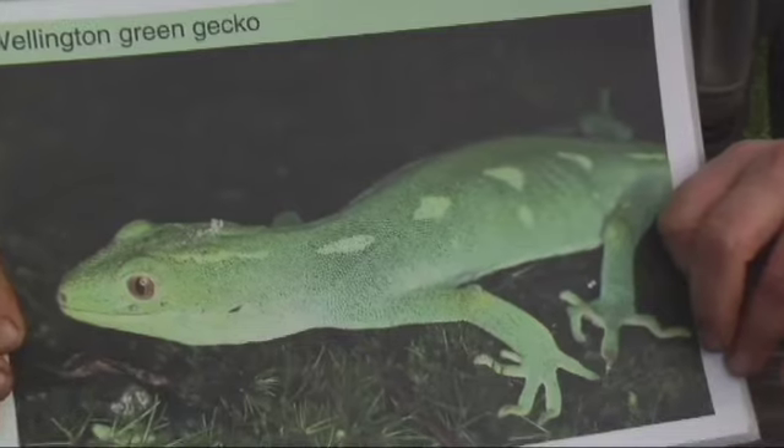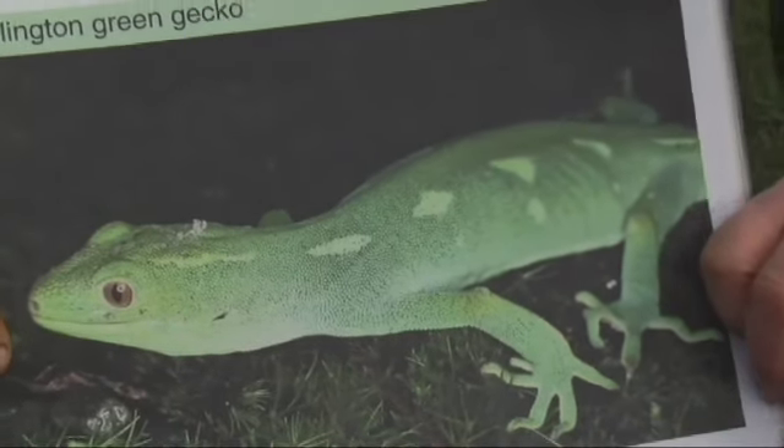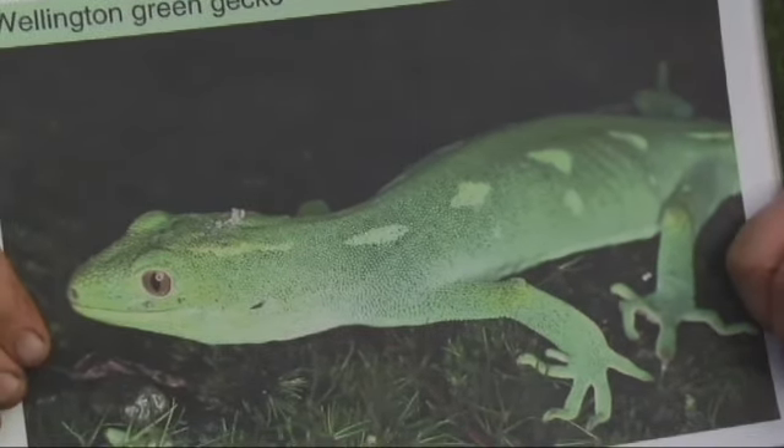He is a Wellington green gecko, and he is one of eight species of reptile that we have on the island.